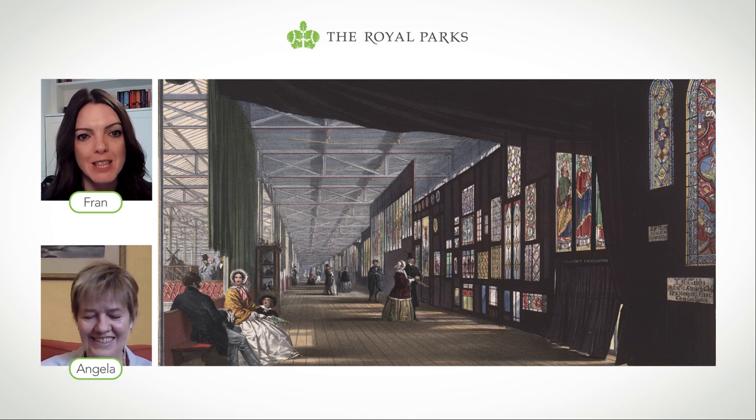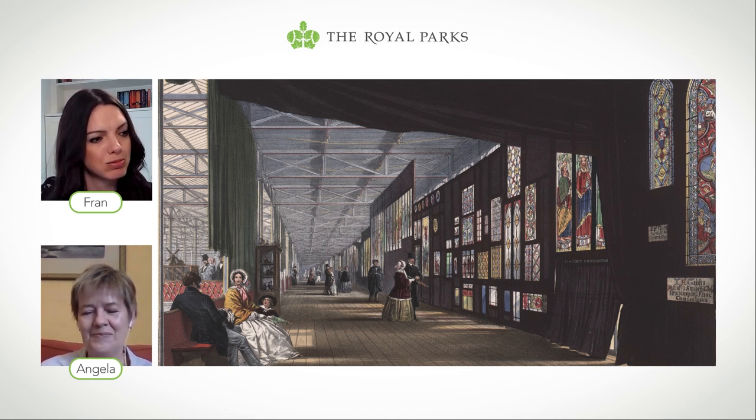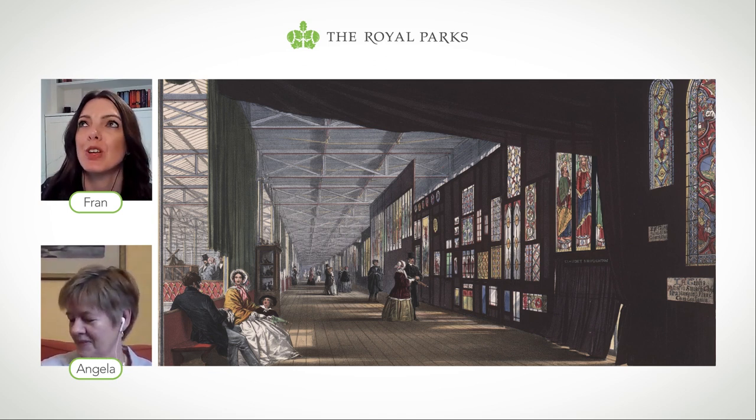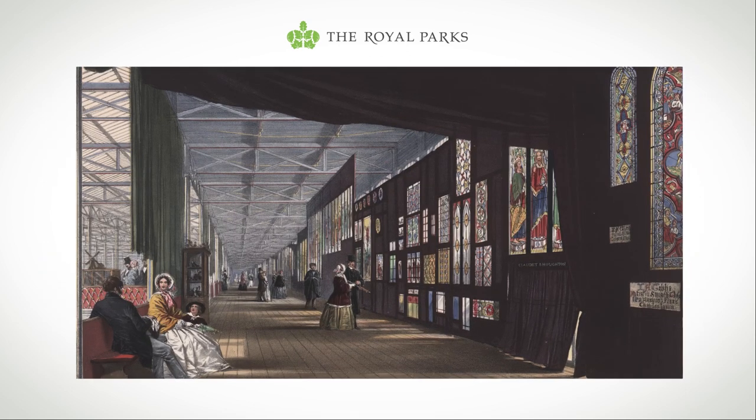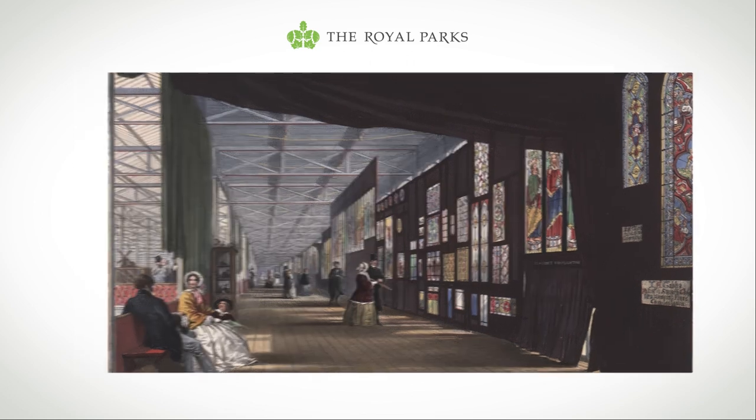You can really just imagine being there. What they seem to have done is show the exhibits to their best effect — to get the light coming through them, the stained glass wouldn't have looked anywhere near as good without it. And in a place that's made of glass, you could get a fair bit of light.